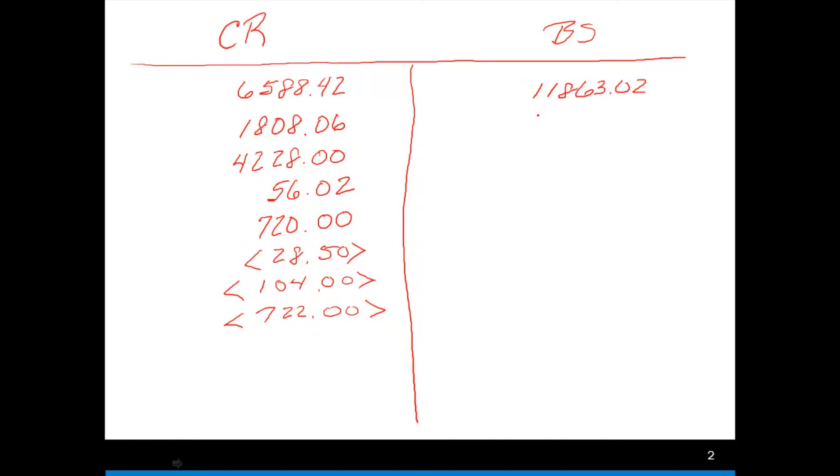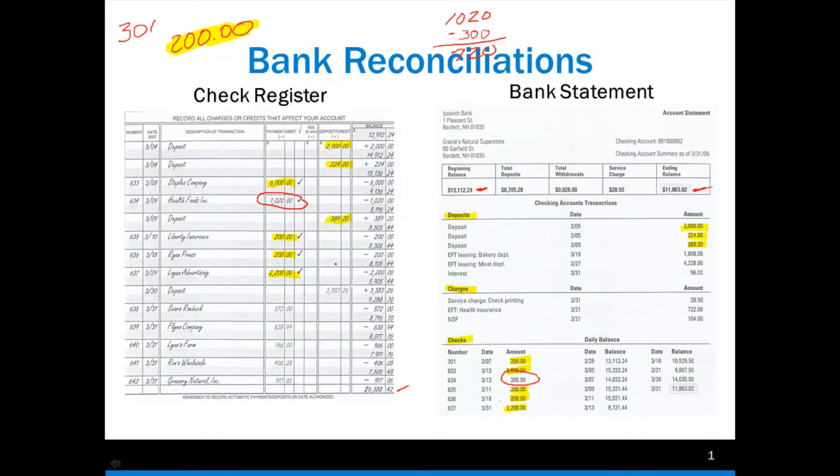I have a deposit of $3,383.26 — that makes sense. Now I'm going to do these checks: $572 (638), $166, $406, and $917. These are checks that have been written but haven't been cashed at the bank. If I had an outstanding check like the one for $301 written a long time ago, I would also have to include that. But since check 301 was cashed, I don't need to worry about that.